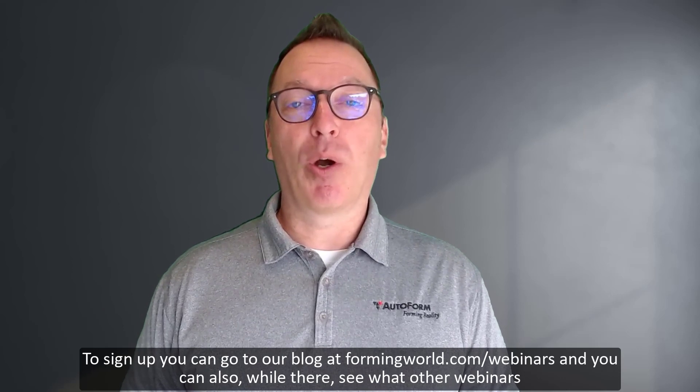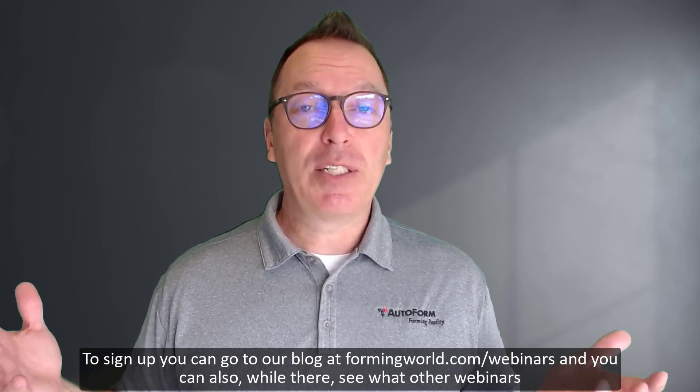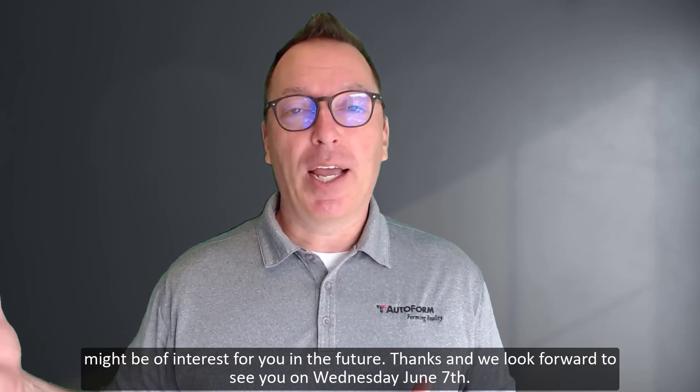To sign up, you can go to our blog at formalworld.com/webinars. And you can also, while there, see what other webinars might be of interest to you in the future.